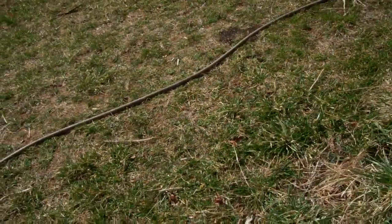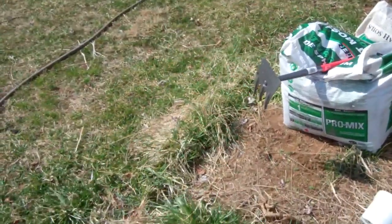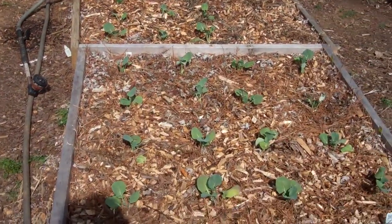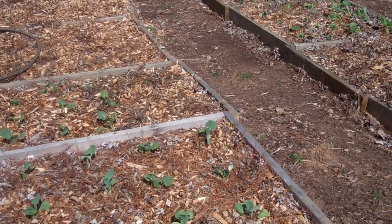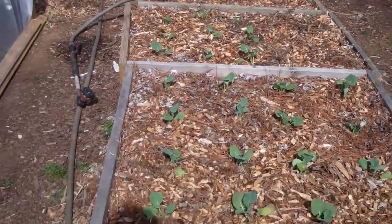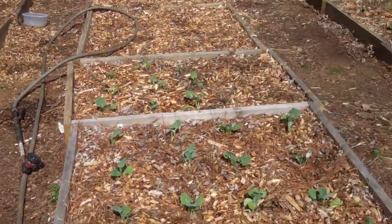I'm going to plant those carrots and the onions today, and then I'll be done. My son will be tending the garden while I'm gone — watering and making sure everything is okay, and watching my seedlings in the grow box inside the house.